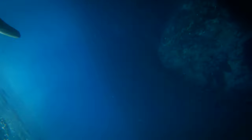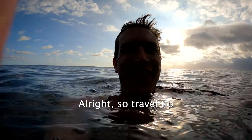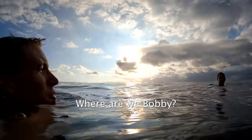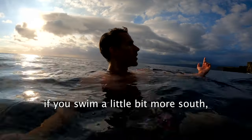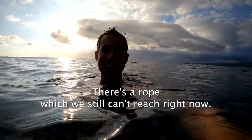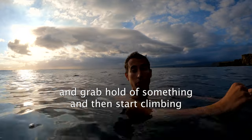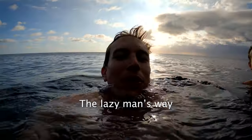Travel tip: if you come to the South Point cliff jump, swim a little bit more south and you can get to another, less steep cliff that you can climb back up. There's a rope — which we still can't reach right away — for the initial part of getting out, which is the hardest part. You have to wait until the tide kind of pulls you in, grab hold of something, and then start climbing. But it's a lot easier to get out this way than the ladder — the lazy man's way.